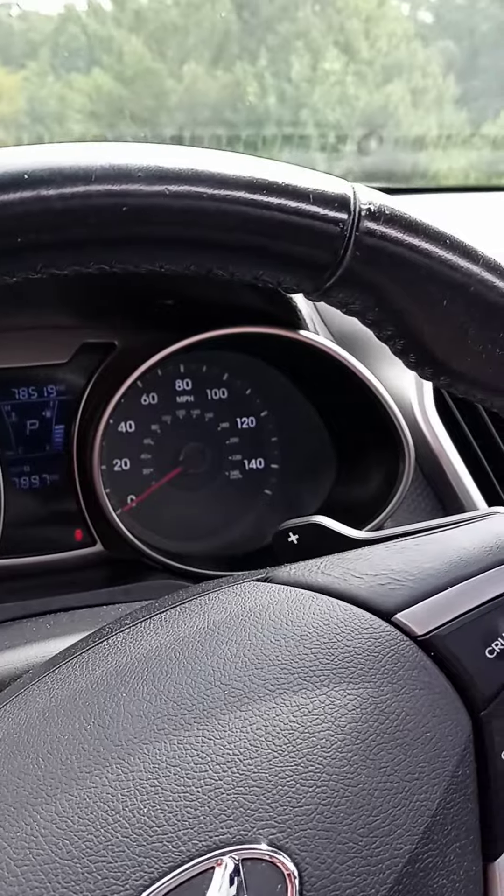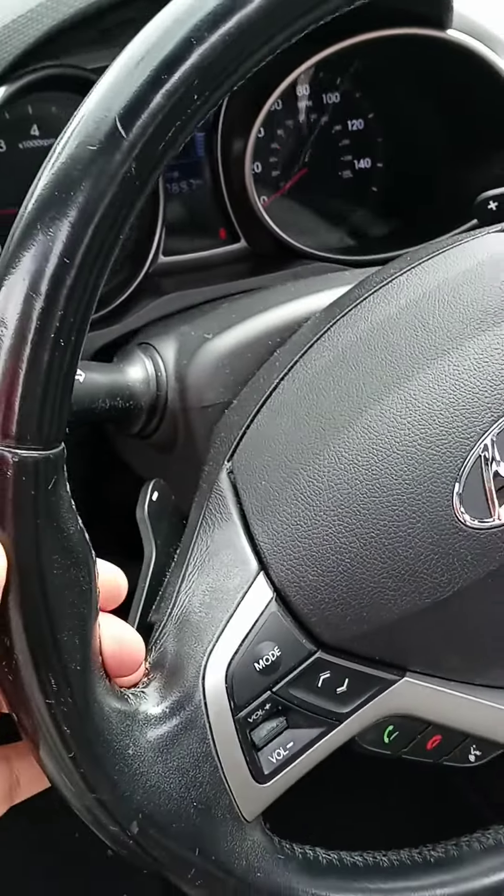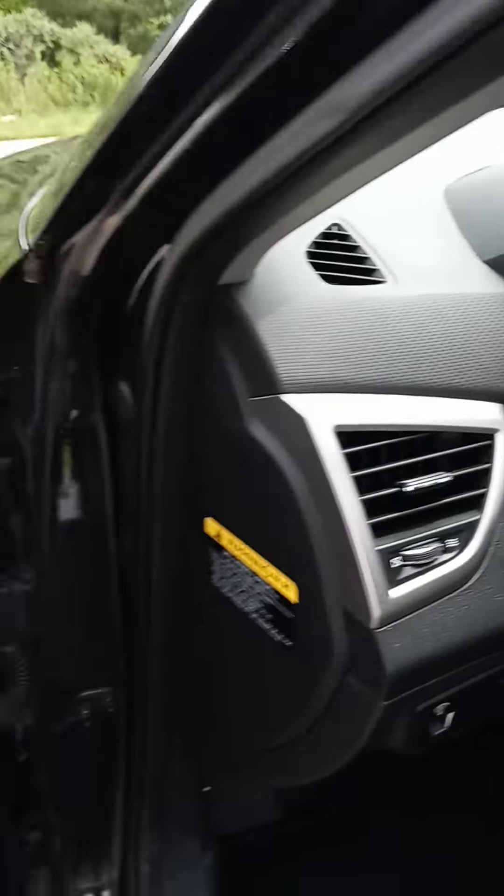78,519 miles — accurate reading. No warning lights on, which is always a plus. You never know when they get traded in. It has paddle shifters and all that good stuff.